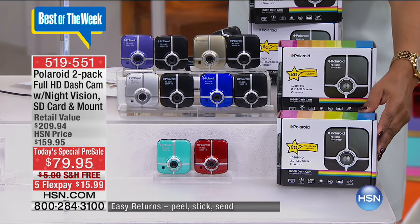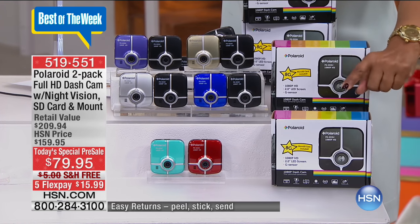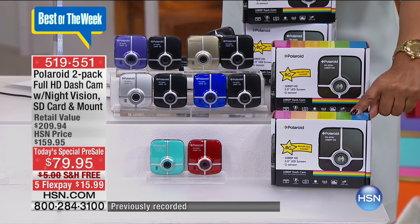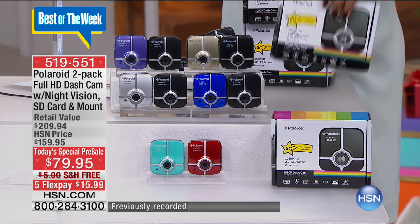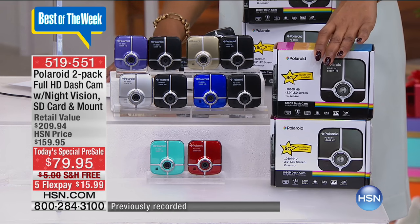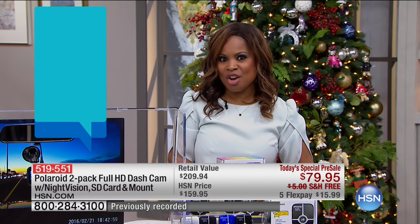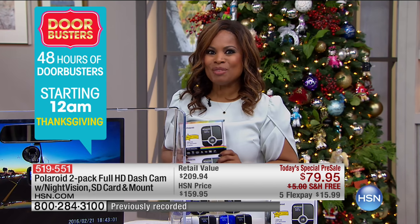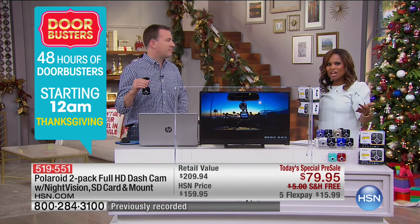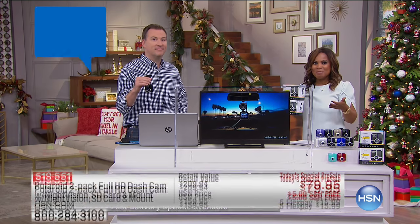For those of you that have watched our show, you might recall that typically we sell one of these Polaroid dash cameras for $99. Today you get two for $79.95, free shipping and handling, and under $20 a month if you are using a credit card. Joe Harrison is our special guest expert — he is our electronic authority. Joe graduated from Ohio State and has a degree in computer engineering.